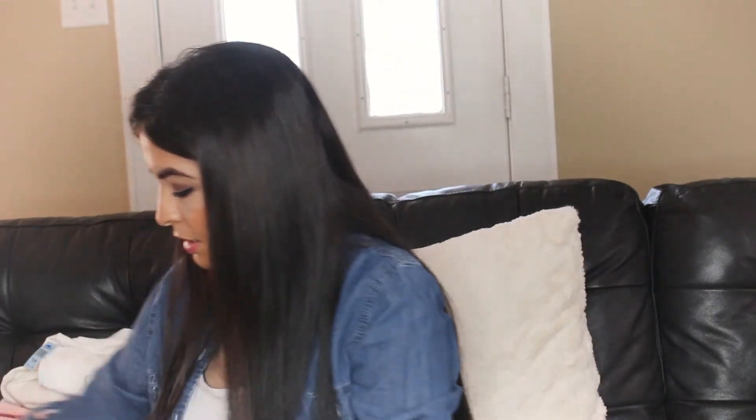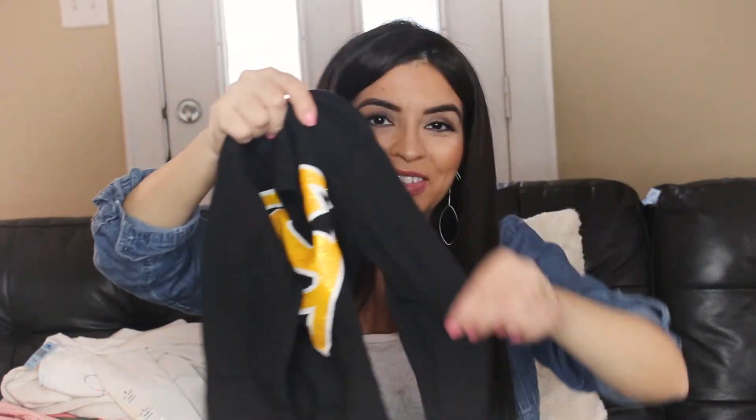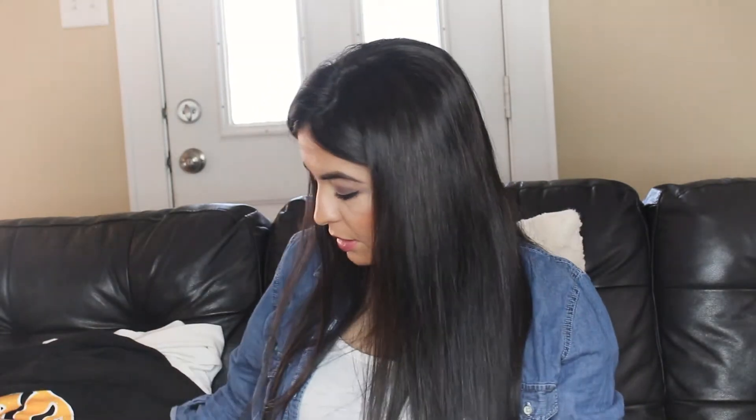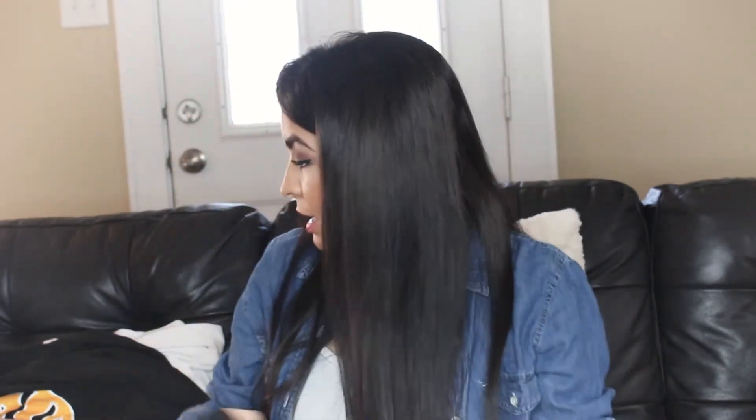And then I got the Superman long sleeves — that was pretty neat. This one was $3.99. And then I got my youngest a Batman one — that was pretty neat too and this one is $2.99. And the glitter on it is really pretty, so she'll like that.